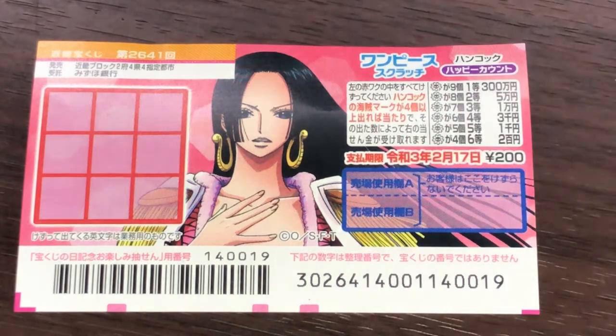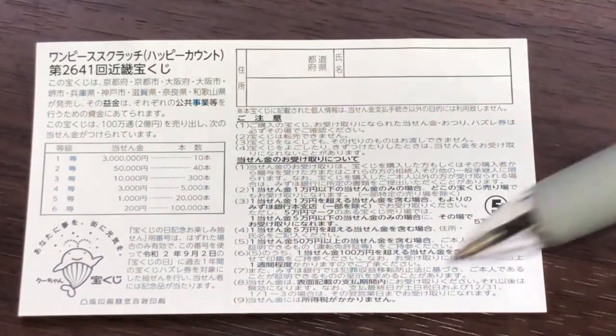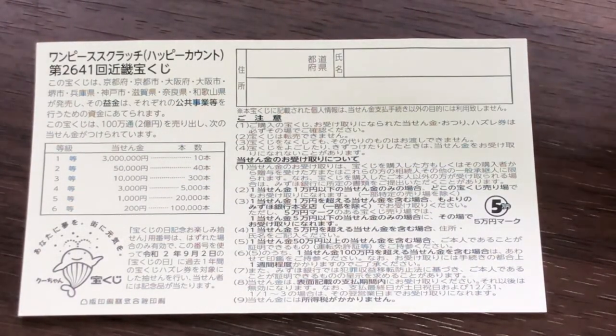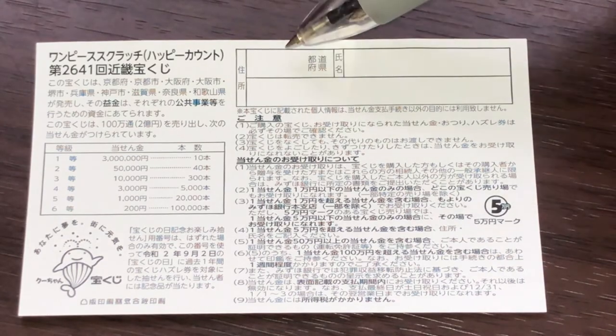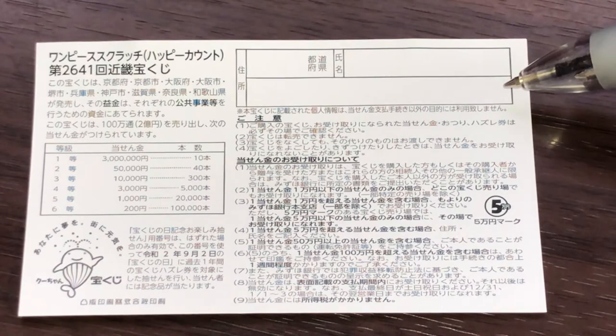Don't scratch here. Quickly looking at the back — here you have a breakdown of the prizes and the rules in Japanese. If you happen to win the first prize, you're going to have to fill in this area. Here you will write your prefecture, then your full name, then your address in Japan.